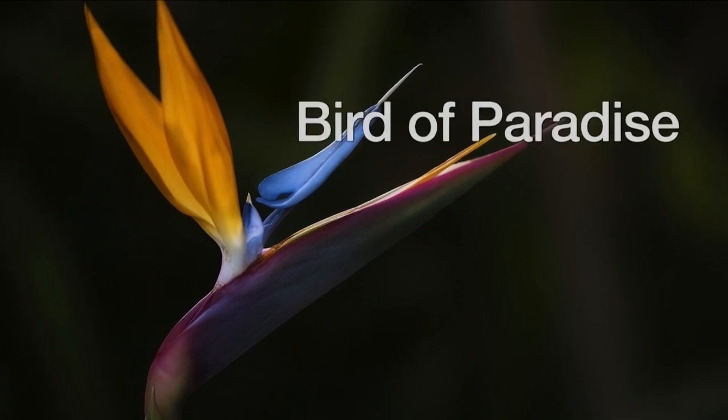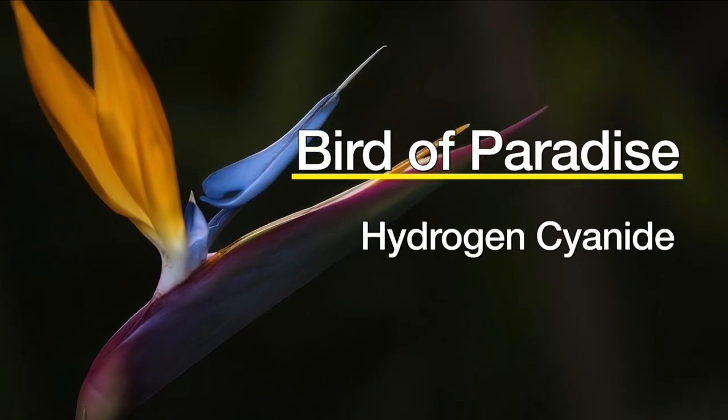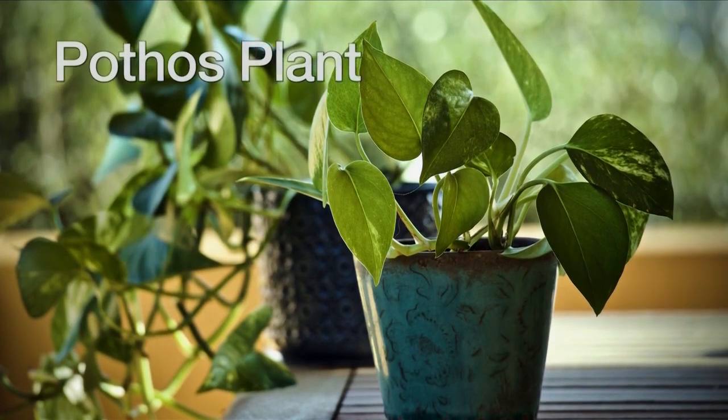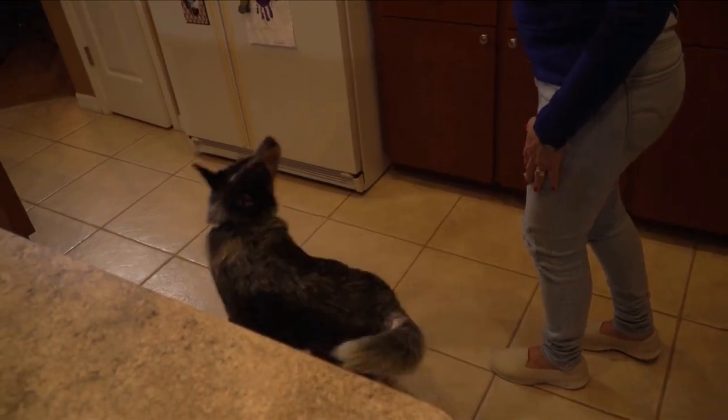Another plant to watch out for? The bird of paradise. These orange and blue beauties contain hydrogen cyanide that has also been known to be poisonous to cats. Lastly is the leafy green pothos plant. This popular window friend contains insoluble calcium oxalates that can kill animals on contact.